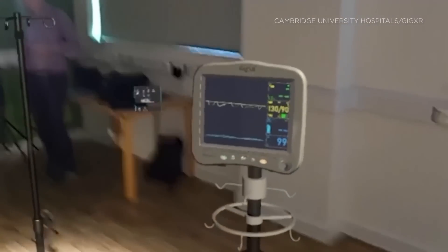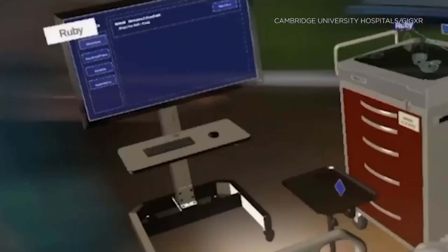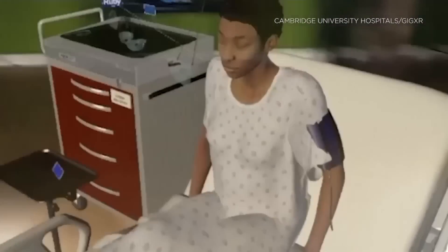This device adds virtual elements to a real environment — it's called mixed reality. Other students would also be able to join through an app on their phones.